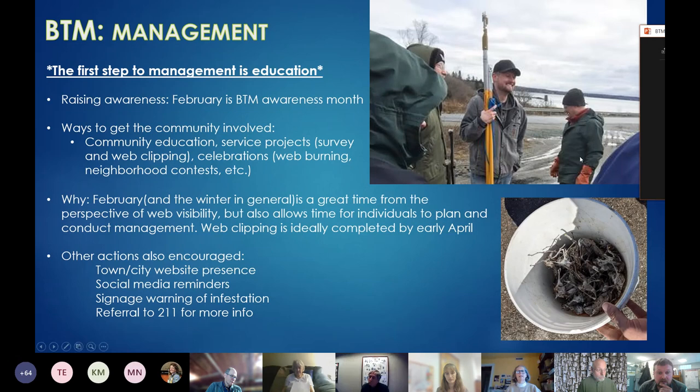There is an annual web clipping event on Deer Isle — actually multiple events throughout the winter. The town of Deer Isle and Little Deer Isle have done a really excellent job with community engagement, especially the land trusts up there, getting the word out and making it into a fun activity — cutting these areas into sections to go through and get almost all the webs.